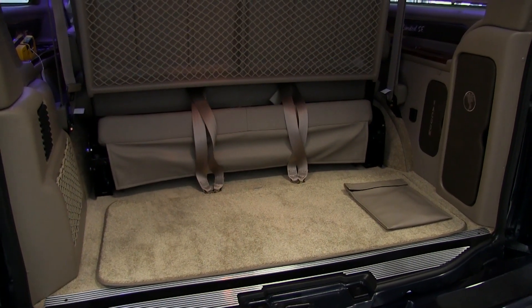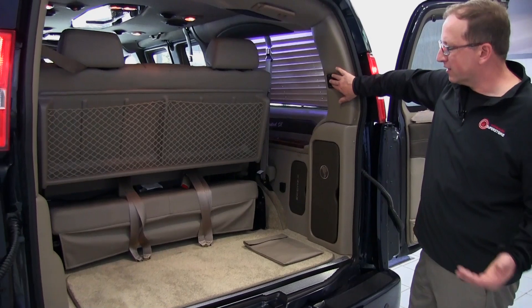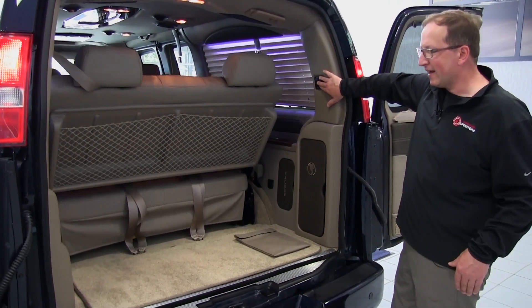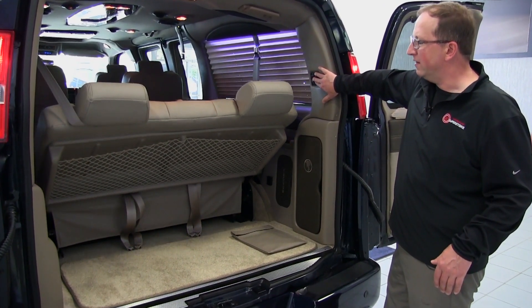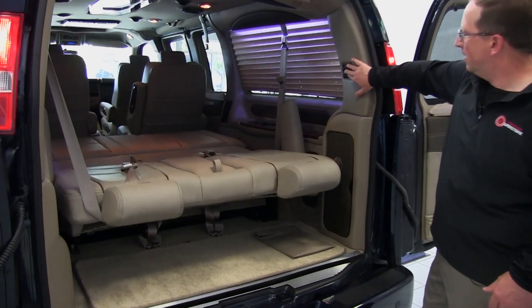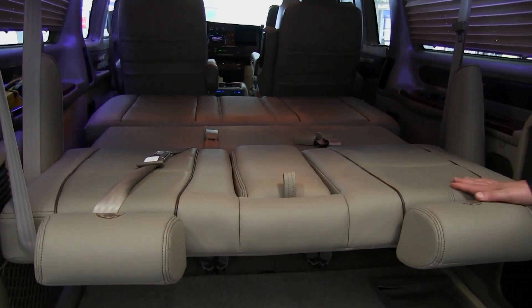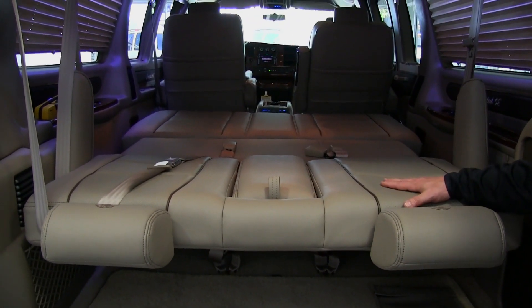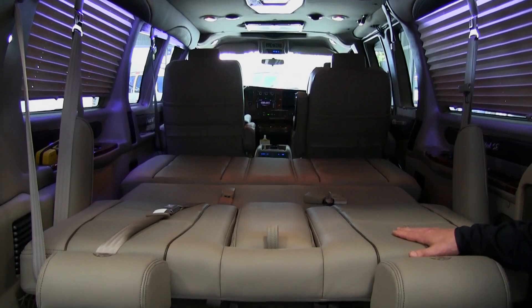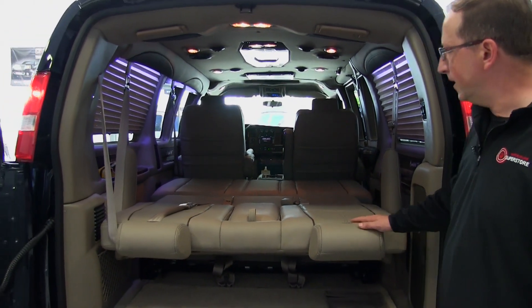There's a relay in the sofa, so if a child gets their arms stuck or something's in there, the sofa's not going to keep going — it'll kick out on that relay. Let's fold that sofa down. We're going to be at just about six foot right here — very comfortable. If you're on a trip and need a couple hours of sleep, you can pull into a rest area, draw the blinds, take a nap, and get back on the road.